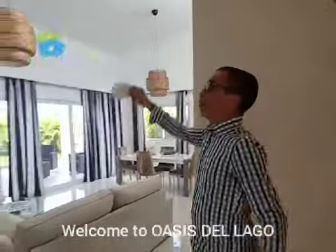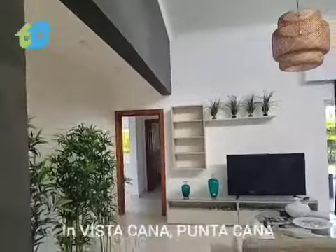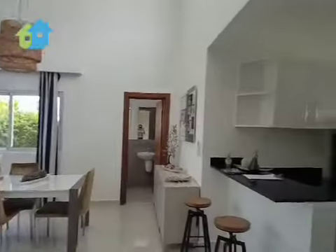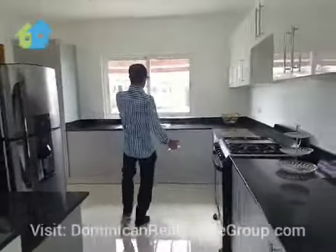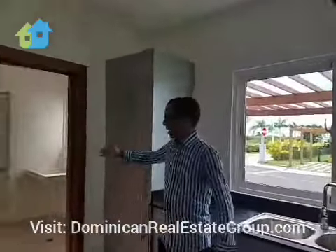How do you like this? An open floor concept, tall ceilings, an inside garden, and look at this kitchen. Wow, what a beauty. With a beautiful view, granite countertops, modern appliances, double sink, and here you have your wash area.